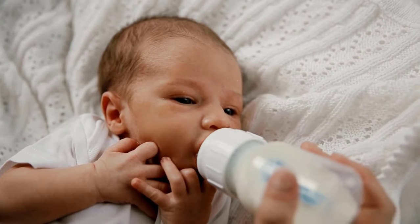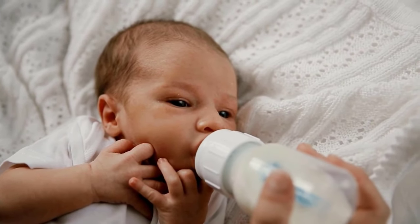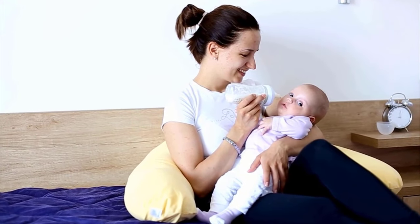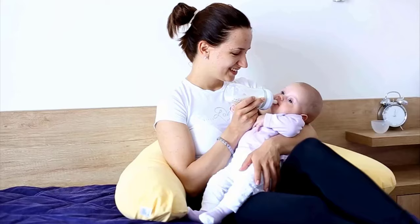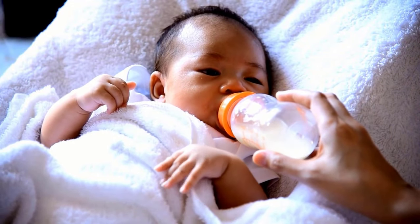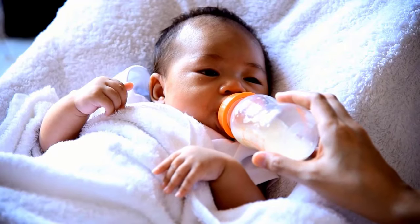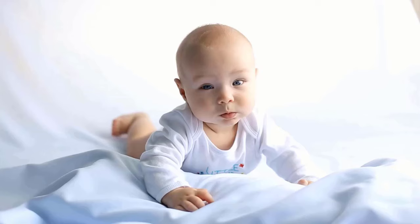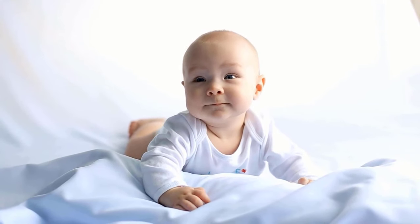You can feed your baby breast milk or infant formula from a bottle. If you choose to feed your baby using a bottle, it is a chance to feel close to your baby and bond with them. Babies will feel more secure if most feeds are given by you. If you are planning to bottle feed, you can use some tips that will help you feed your baby and keep them safe and healthy.